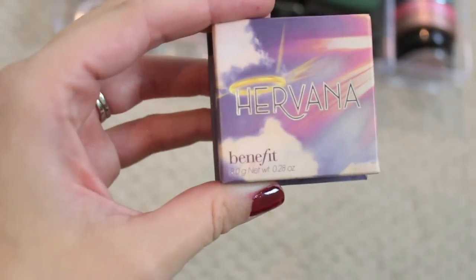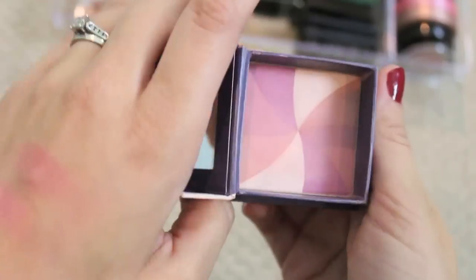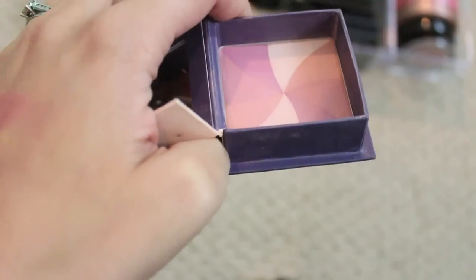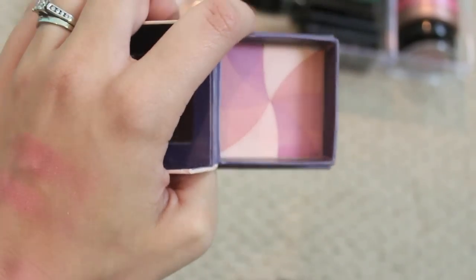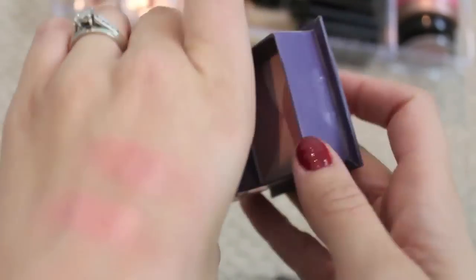I just forgot to talk about this — the Benefit Box Blush in Hervana. This is so pretty in the spring and summer months. I really do love it. You can tell I've got a bit of a dip in it. It's gorgeous and I love the smell. This is definitely staying.